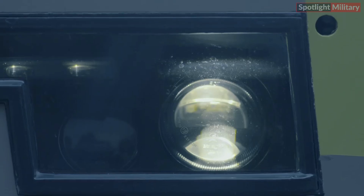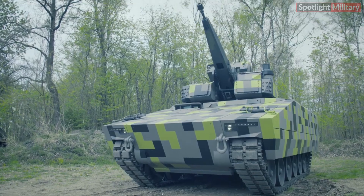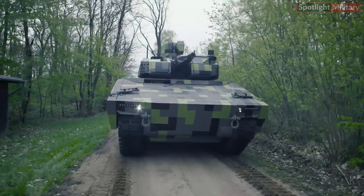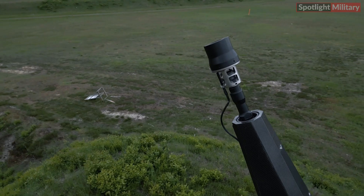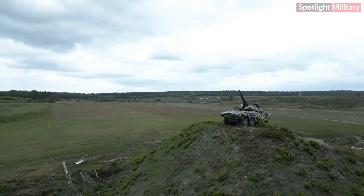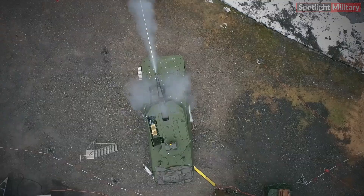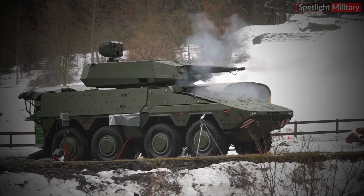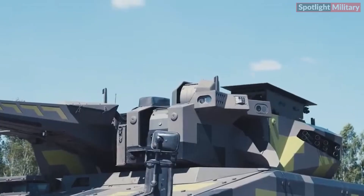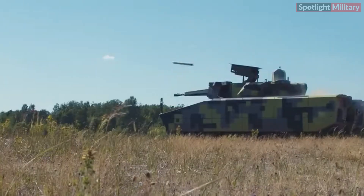The Sky Ranger can be equipped with either a 35mm x 228 KDG revolver cannon or a 30mm x 173 KDG revolver cannon, depending on tactical needs and target requirements. Both cannons feature a high rate of fire, excellent precision, and airburst ammunition. The 35mm cannon offers CRAM capability and an effective range of up to 4,000 meters, while the 30mm cannon has an effective range of up to 3,000 meters and can mount short-range air defense missiles on the turret.